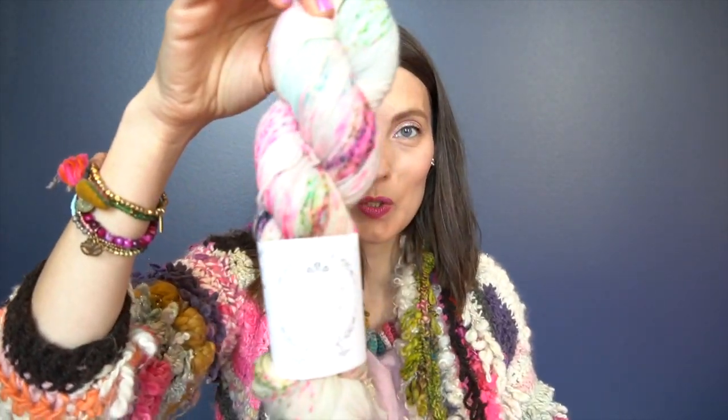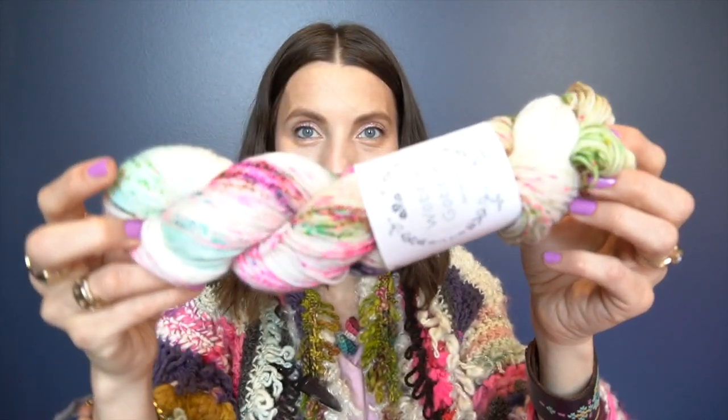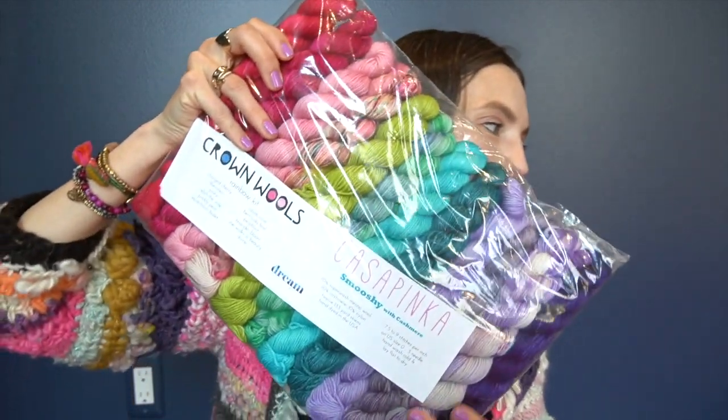I ended up with a little stocking stuffer — not yarn. Some Unique socks in the Christmas colorway stripes. Will I ever knit socks? But if I'm going to have a pair of hand knit socks, I need to have Christmas socks for sure. She had a wide array of Wobble Gobble, and this one was just speaking to me — it's called Tulip. Isn't it beautiful? And I think she had four different kits of this: the Crown Wolves Rainbow Kit by Casapinca, and the yarn is Dream Smooshy with Cashmere. I picked this up too.